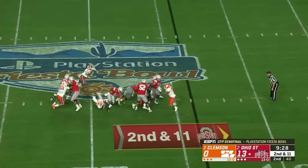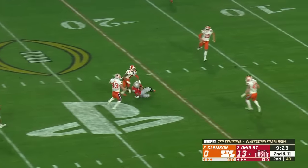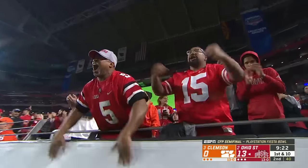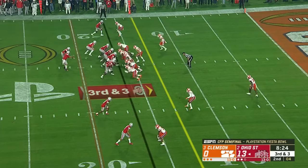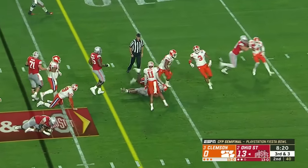Behind the six on second down, Fields is pressured, escapes, takes off — has green grass and will slide down. Big gain down inside the 25-yard line. Over to Brent Venables to get the adjustment. Teague, first down, knocked out to the 10.